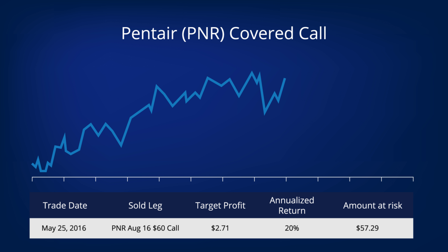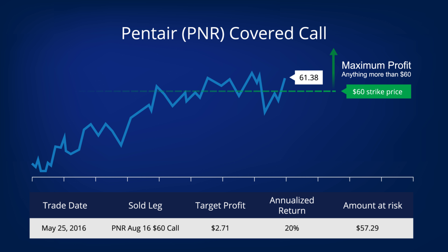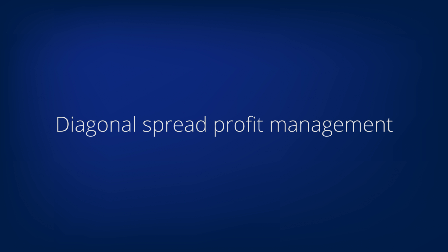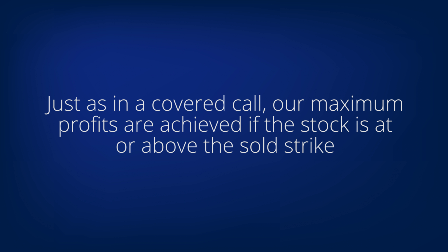In managing our profits, we definitely want to set alerts with our broker at the maximum profit level and at the break-even level. Let's take a look at a chart of Pentair where we are drawing lines where those alerts would be set. We see our same Pentair covered call, and now we see where we got in and what the strike price was on our sold call. We see that our maximum profit is anywhere above the 60 price — our covered call's strike price. We also want to set an alert with our broker at our break-even price. For our covered call, the break-even is always equal to how much net money we've put into the trade, which is what we paid for the stock, initially minus what we've collected from our option sale.